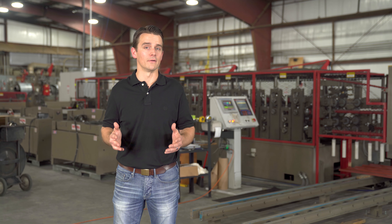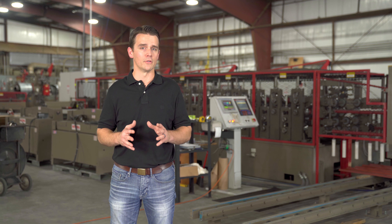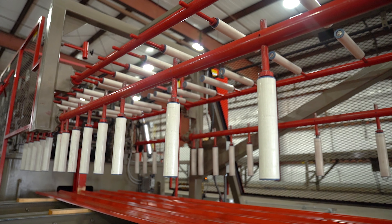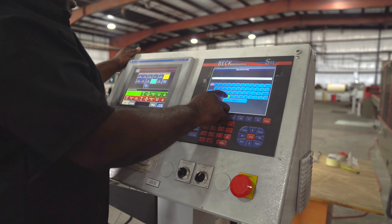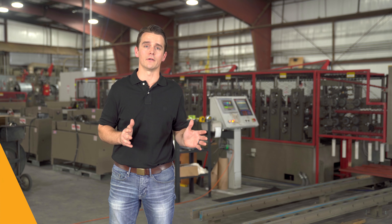Here we are at the panel line. This is a Bradbury panel line that makes two profiles: the PBR panel and the quick rib panel. With this machine, we can run up to 200 feet per minute and produce all of the siding and roofing panels that go on our steel buildings. We feed orders directly to it from the office, so there are no double entries, which really eliminates a lot of mistakes and increases our efficiency.